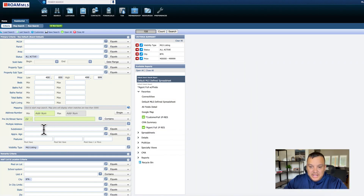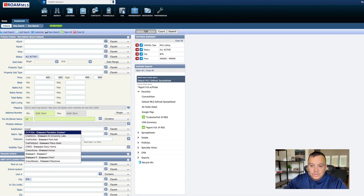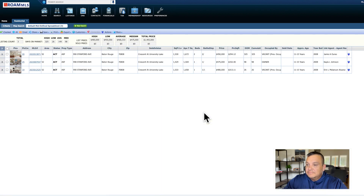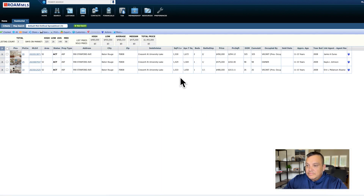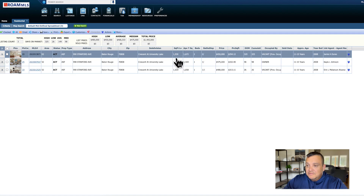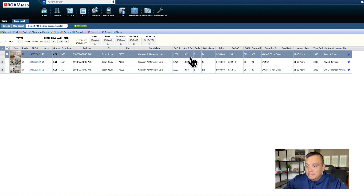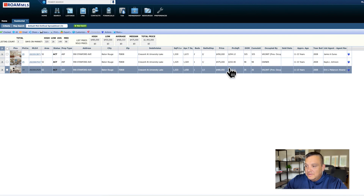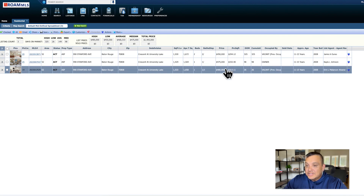Next, let's get back in the MLS and look at some condos. In the $400s, you can get into the Crescent at University Lake. Right now there are three units available in the $400s. You're looking at around 1,400 to 1,500 square feet, with one or two bedrooms, ranging from $450,000 up to $480,000.